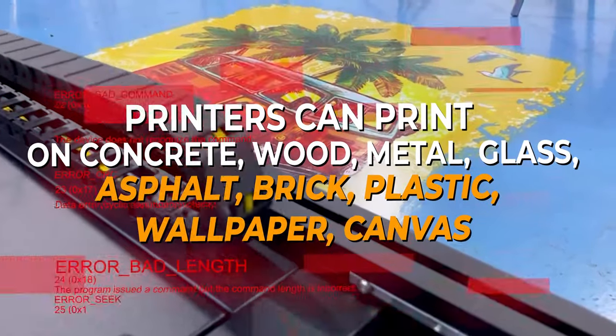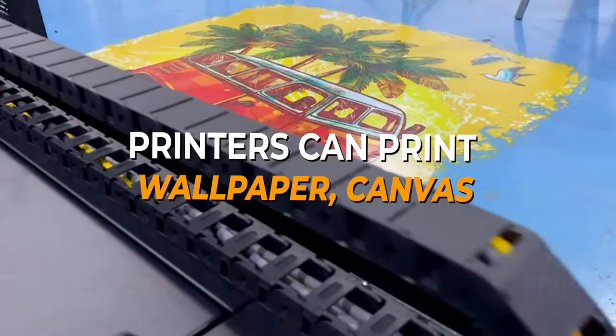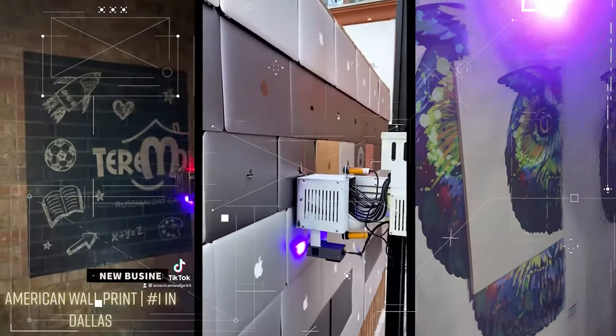Printers can print on concrete, wood, metal, glass, asphalt, brick, plastic, wallpaper, and canvas.